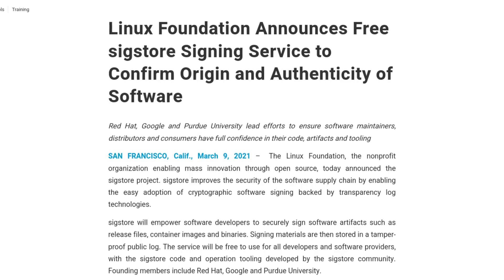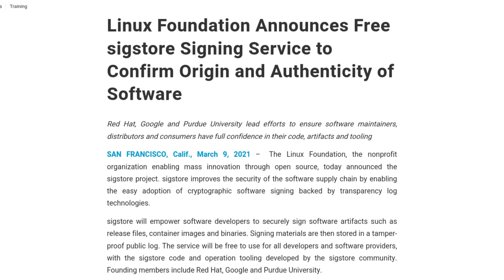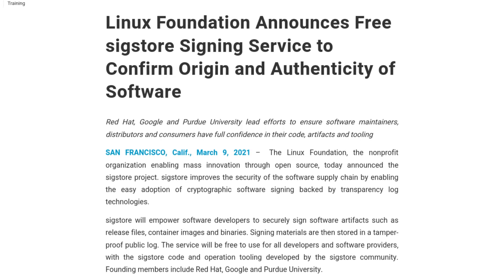Hopefully it won't be difficult for too much longer, because on Wednesday, the Linux Foundation announced a new project called SigStore. It's a free service meant to provide open source developers and IT professionals with the confidence of a cryptographically secure open source software supply chain. SigStore will give developers the tools they need to sign things like container images, binaries, and release files of their projects into a tamper-proof public log.